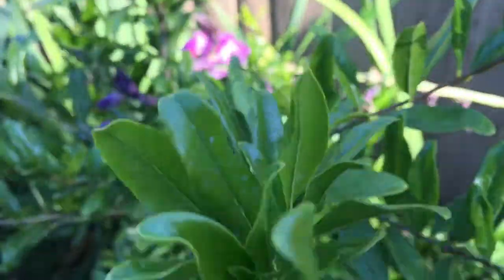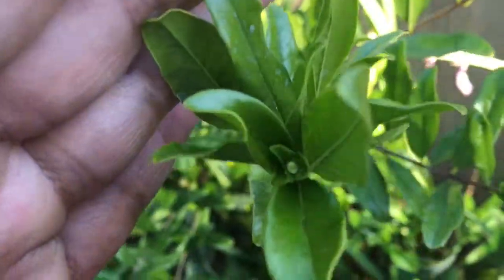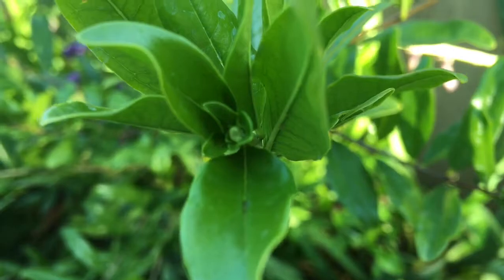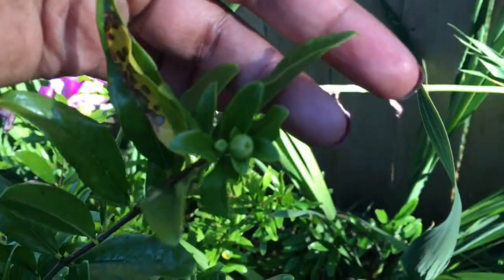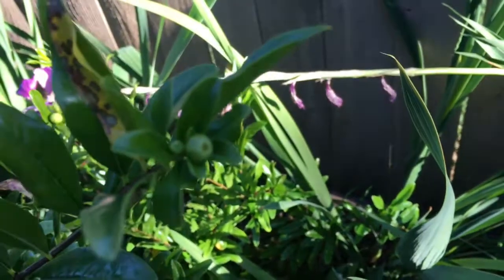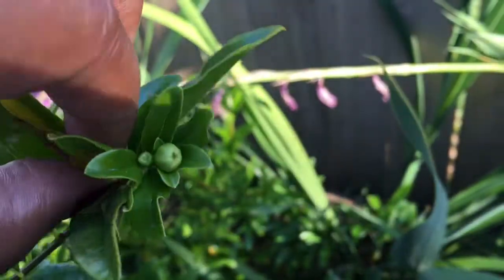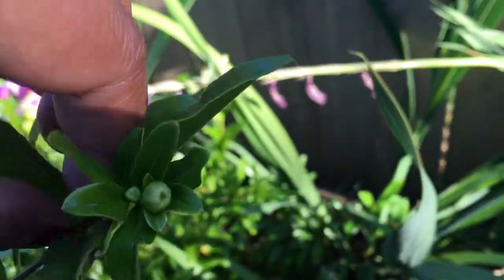There are a whole bunch throughout. Here's one that is just starting — it's very small. And then yeah, this one over here. This is very, very exciting news for me.